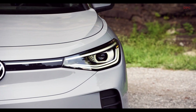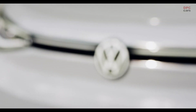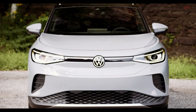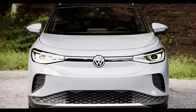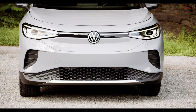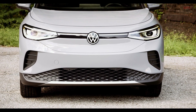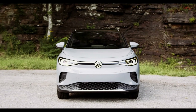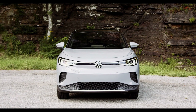The ID.4 will be available in five trim levels. In addition to the basic version Pure, there are Pro, Max, and the current variant First to choose from. The basic price for the ID.4 Pure with the small battery, available from 2021, should be less than 37,000 euros. The First version is available from around 49,000 euros and the fully equipped ID.4 First Max from around 59,000 euros in Germany.